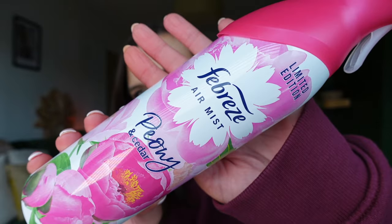The next favourite is also kind of a home item. I've still been cleaning my house every week and this Febreze air mist in peony and cedar is such a pretty scent — I really really enjoy it. I think I picked it up at B&M or somewhere like that. It's pretty much empty now, but it's a limited edition one I'm assuming for springtime, so if you see it give it a little sneaky spray in the shops and see if it's for you. I will buy it again.